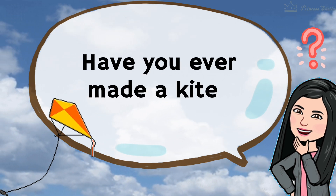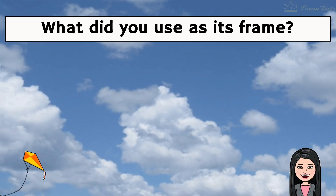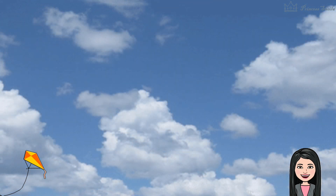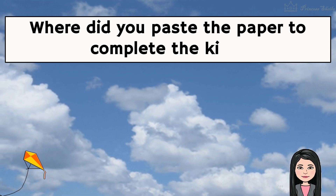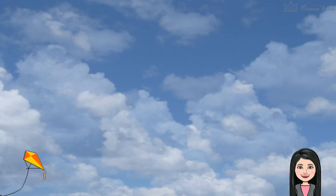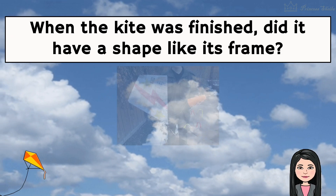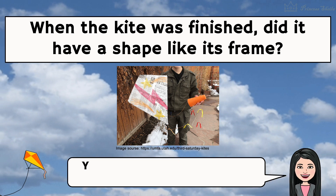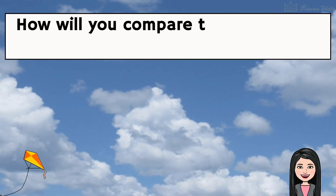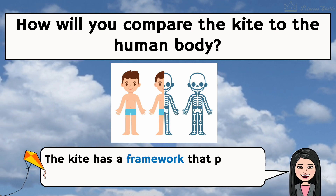Have you ever made a kite? What did you use as its frame? I used sticks as its frame. Where did you paste the paper to complete the kite? I pasted the paper on the frame. When the kite was finished, did it have a shape like its frame? Yes, the kite had a shape like its frame. How will you compare the kite to the human body? The kite has a framework that provides structure just like the human body.